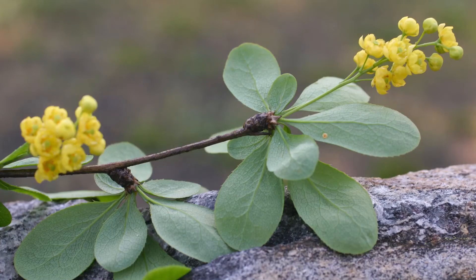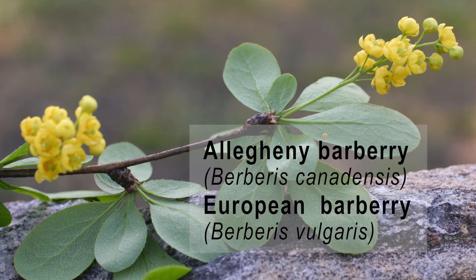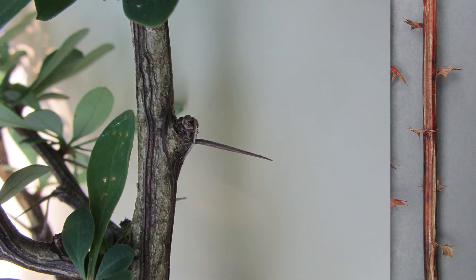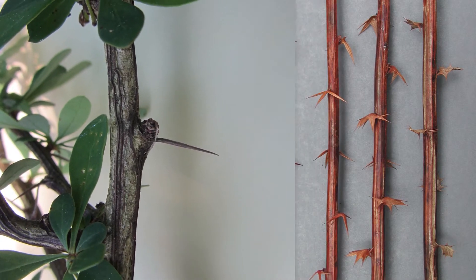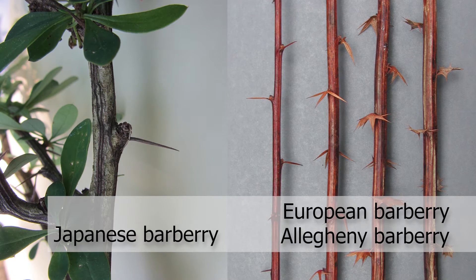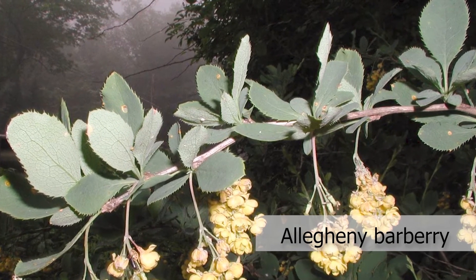There are two species that look similar to Japanese barberry: native Allegheny barberry and European barberry. Both resemble Japanese barberry closely, with the major exception being their spines. Where Japanese barberry has single spines, the other two species produce three-pronged spines. Allegheny barberry also has leaves with coarse serrations, or teeth, along the edges of the leaf.